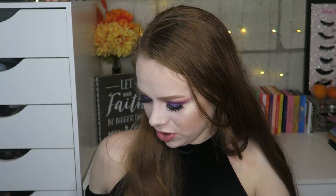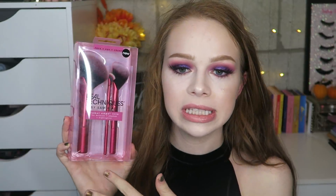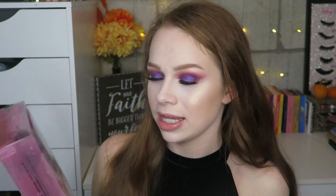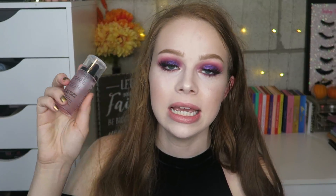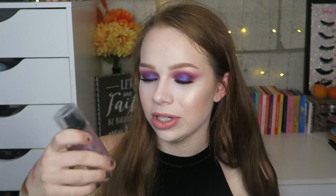Now let's jump into this big box. From Ulta I grabbed the Real Techniques Rebel Edge Trio — I've been wanting to try these for a while. They look really cool, kind of like a fan brush but cut in half. I haven't seen many reviews. I also grabbed the Catrice Prime and Fine Dewy Glow Fixing Spray, which is illuminating. I've heard everyone talking about it — it looks like it has small glitter in there. I hope it looks good on the skin.